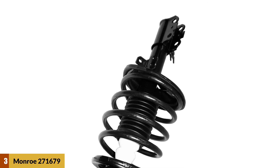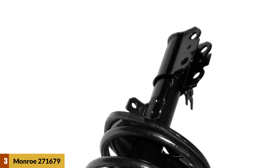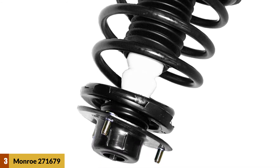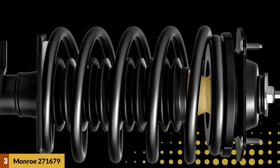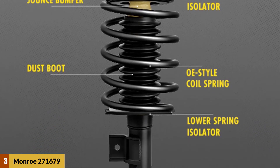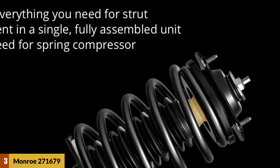At number three: Monroe 271679 complete strut assembly. Featuring a vehicle-specific design, Monroe Quick Strut assemblies are fit checked, ride tested, and engineered to restore factory ride height and ride performance. Assembled in Paragould, AR, they include all required components in a single unit — no spring compressor needed. Each application-specific coil spring is precisely calibrated to meet OE design and engineered to restore ride height and support the vehicle's weight. Application-specific coil spring mount and strut designs ensure an optimized ride and handling experience unique to each vehicle profile. The pre-assembled upper strut mount, coil spring, and strut feature an OE style design for seamless fit, form, and function.